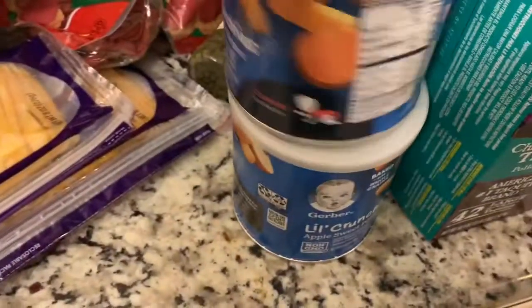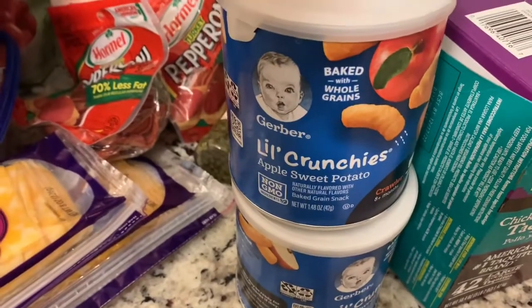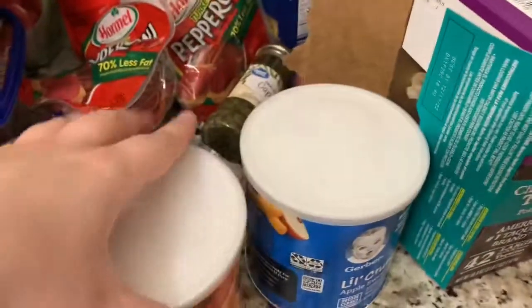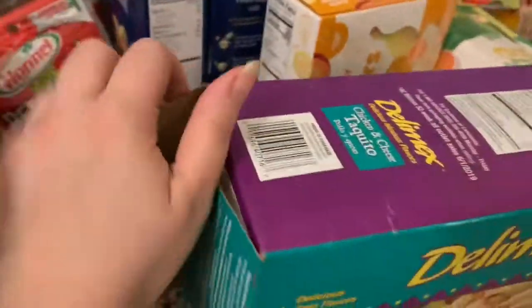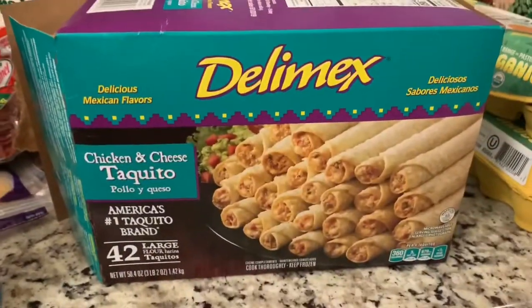Then I got these for Maylee — just two of them, Gerber little crunchies apple sweet potato. And these taquitos are already opened because Brian made some, but we got a big box of chicken and cheese taquitos.